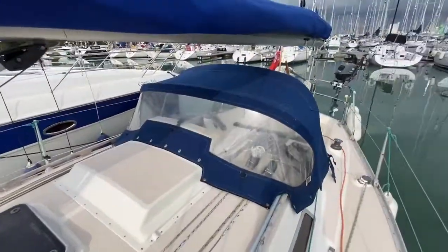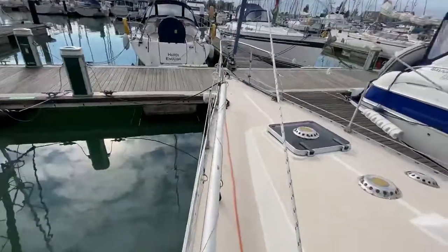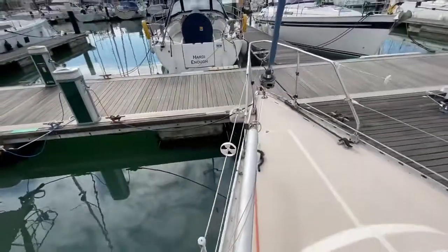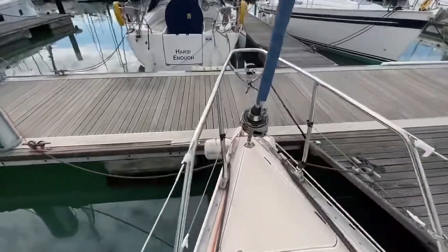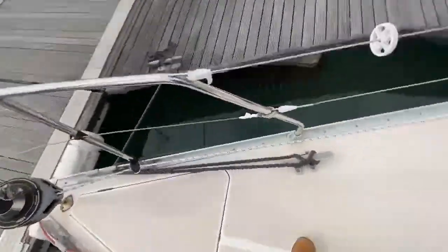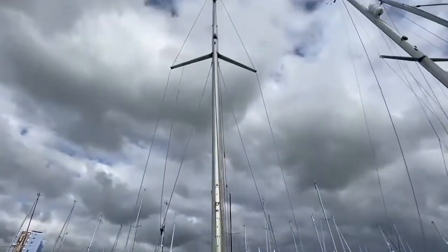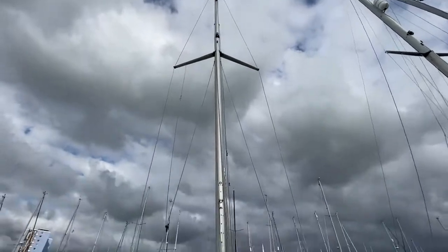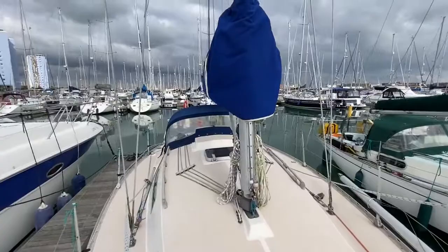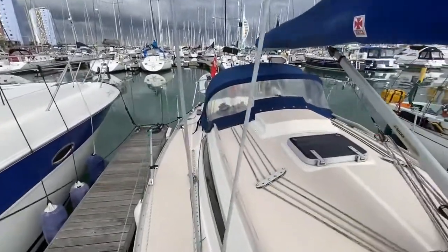Just spinning you around to the spray hood there and bringing you forward. Nice decent fur legs on there. And then spin you around, just looking up the mast. And then we'll bring you back down the starboard side.